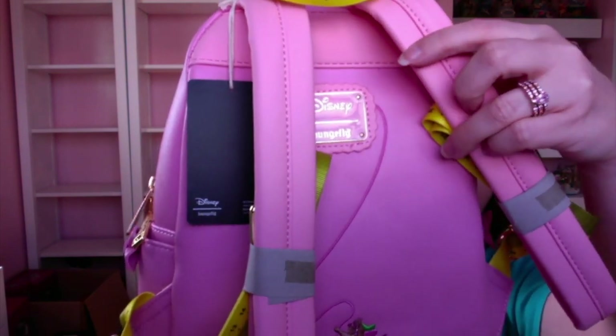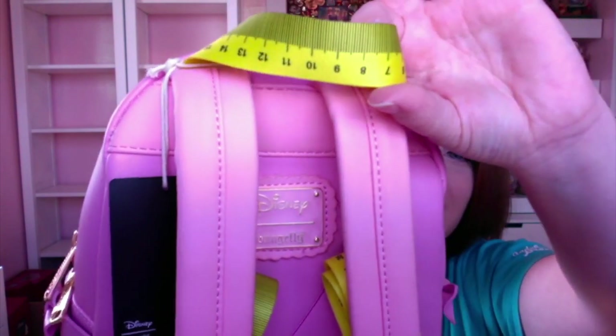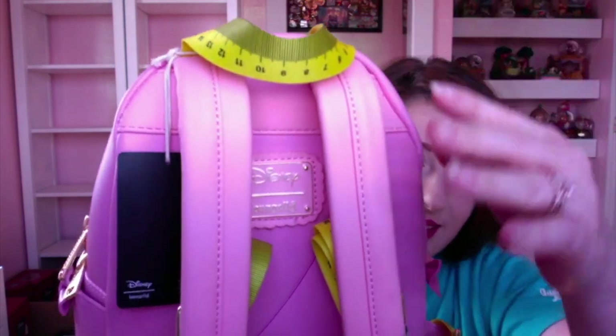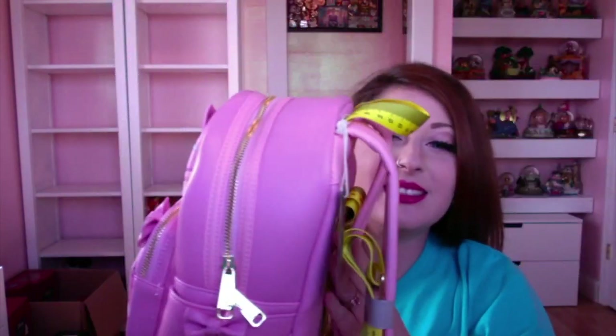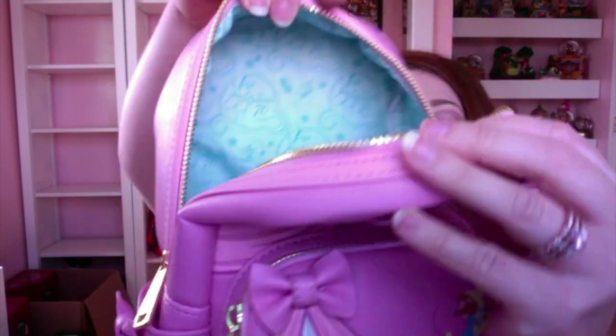Along with the Loungefly logo, the straps and the very top holder feature a sewing or measuring tape design, along with the bottom of the straps. This is probably my second favorite bag that Loungefly has ever done — I just love Cinderella's pink dress and all the cute little animals. On the inside of the bag is Cinderella's 70th anniversary logo with Cinderella and '70th Anniversary' printed throughout.